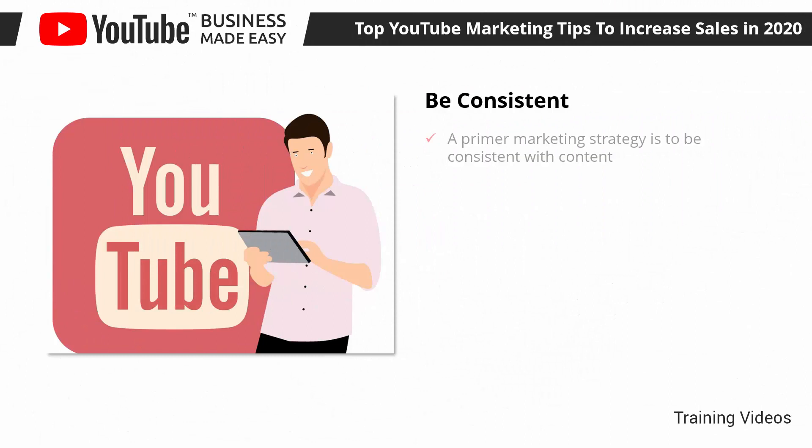Be Consistent. A primary marketing strategy is to be consistent with content. This means that you have to publish content at the right time and when your audience expects it. The starting point is to establish a content schedule — study when your viewers are more active, at what times, and on which days you get the most views, and publish your videos at those times. You can look at the analytics section of your channel to get this information.